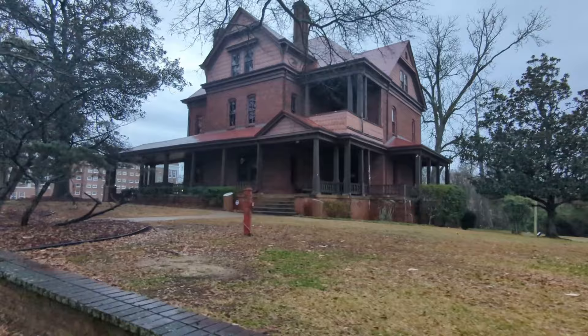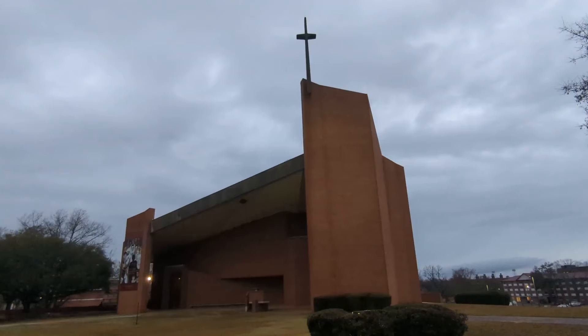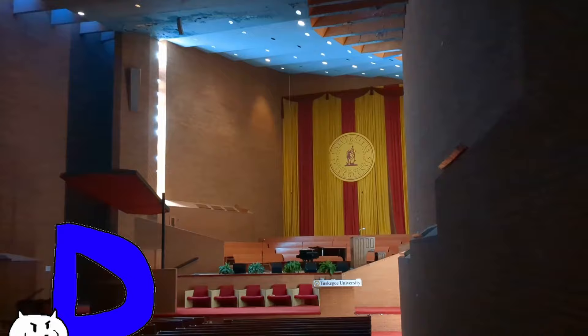Returning to civilization after hours of driving through woodlands searching for nothing burgers, we hit Tuskegee, which was somehow still a bust. This is Booker T. Washington's home, the Oaks, which unfortunately was closed at the time despite the website saying it should be open. The house looked cool, but the last tour was some time ago. Also in Tuskegee was the Tuskegee Chapel, which from all my research is just a normal church. Why is this on the list?